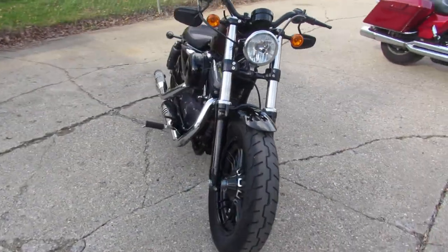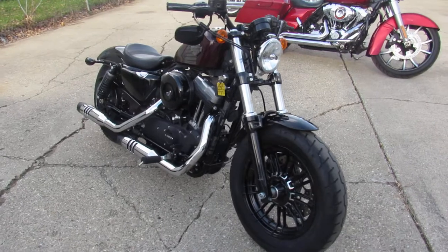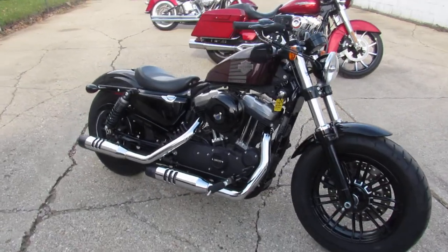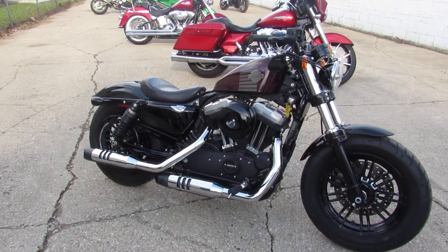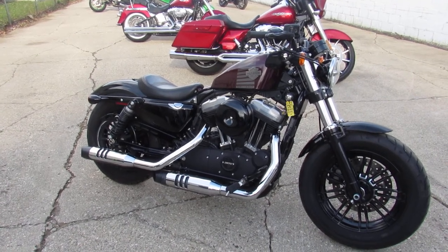2018 XL 1200 X — the 48 — twisted cherry, seventy-eight hundred and sixty-six miles. It's Approval Power Sports. We've got guaranteed financing, out-of-state shipping, out-of-state financing. Call today and you can ride today.